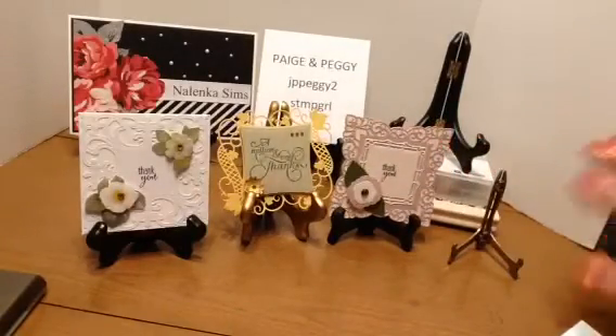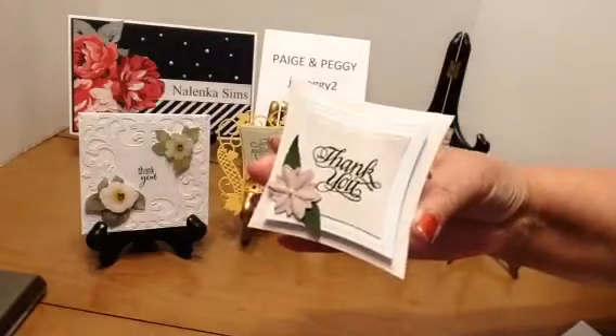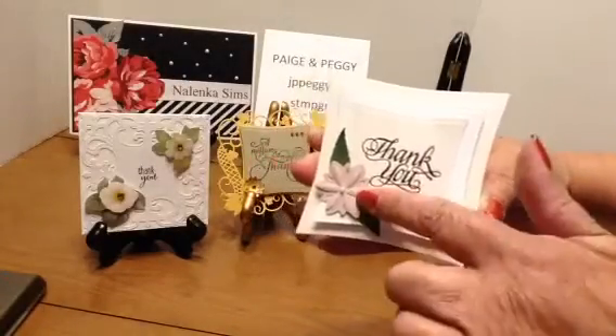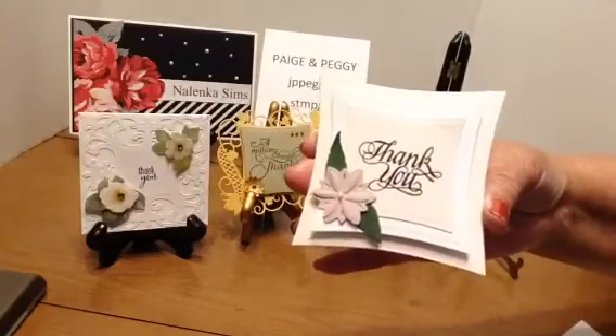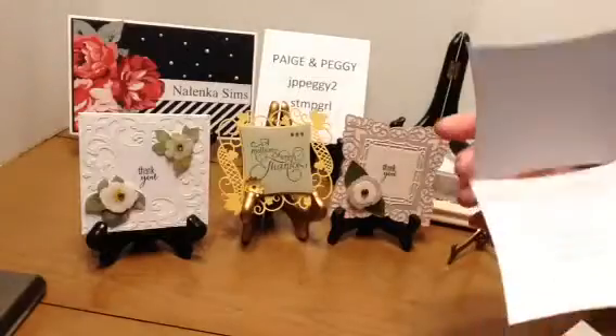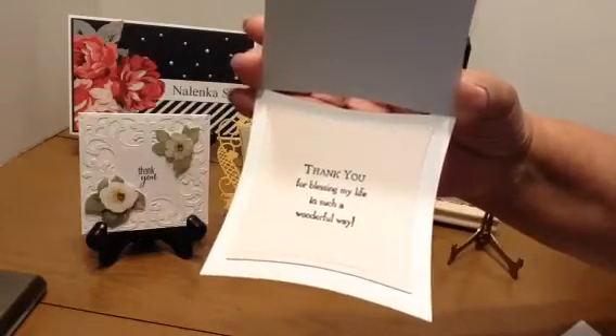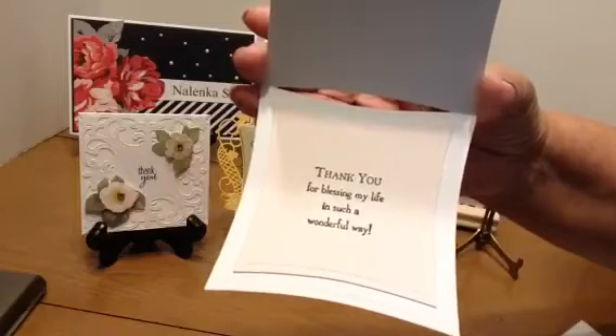I like this little tiny one. Thank you. I couldn't find the die — it was also one of the new ones from Tuesday Morning that I pulled that flower off. I've got my room in such a mess, I couldn't find it right now. And there's that same Stampin' Up sentiment for the inside.